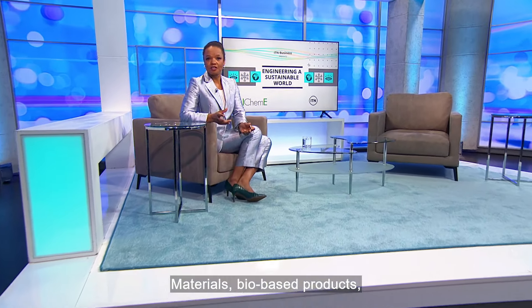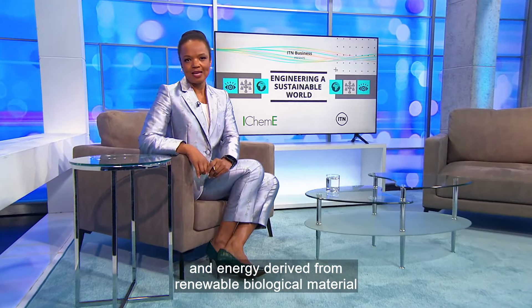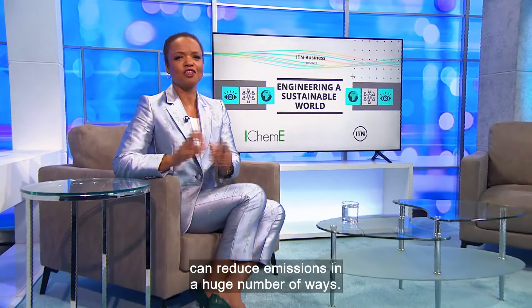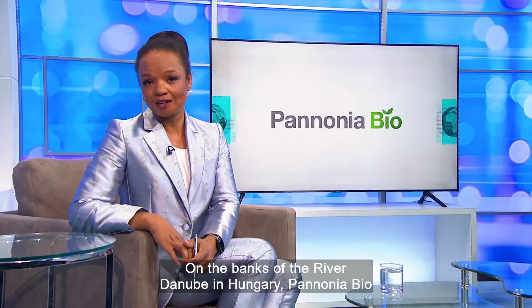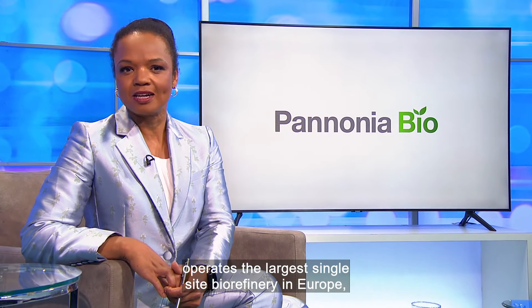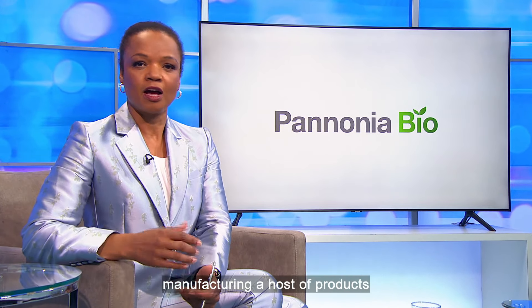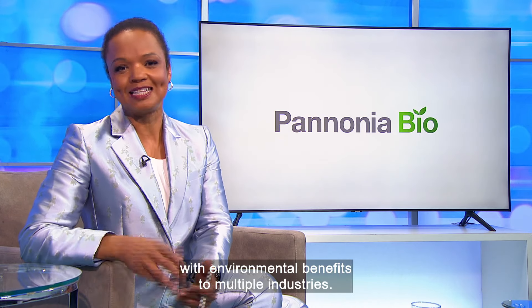Materials, biobased products and energy derived from renewable biological material can reduce emissions in a huge number of ways. On the banks of the River Danube in Hungary, Pannonia Bio operates the largest single-site biorefinery in Europe, manufacturing a host of products with environmental benefits to multiple industries.